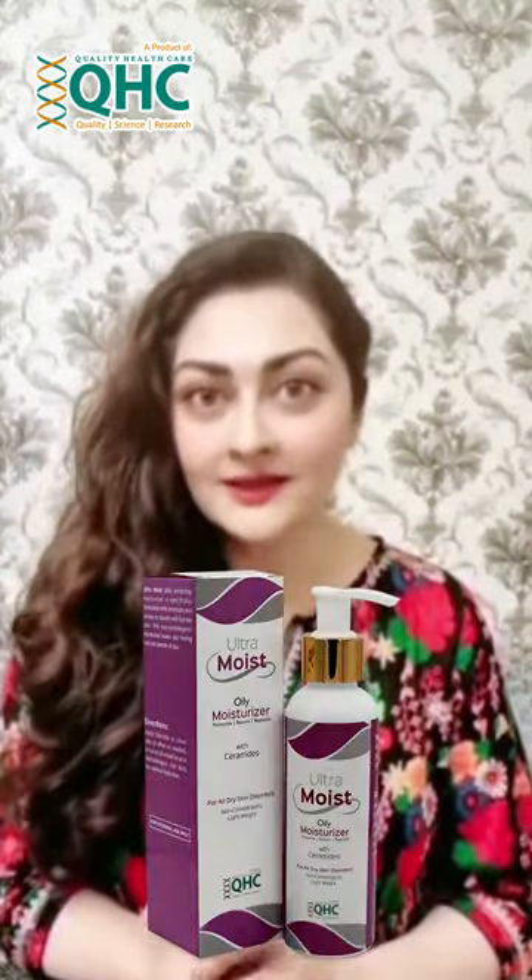QHC has a lot of products that you can choose from depending on your skin type. For all skin types, they have different products like oily, acne prone, and dry skin. They also have a gel moisturizer, an oil free moisturizer, and a bit of heavy oil with moisturizer.